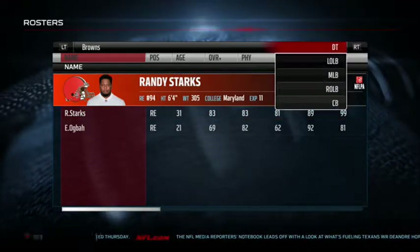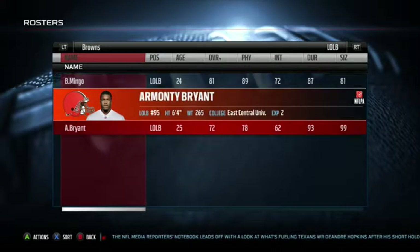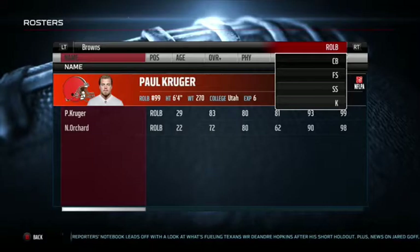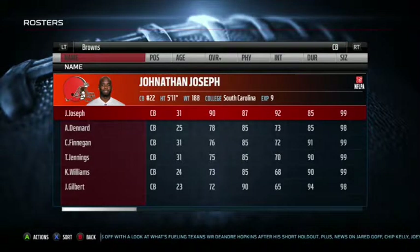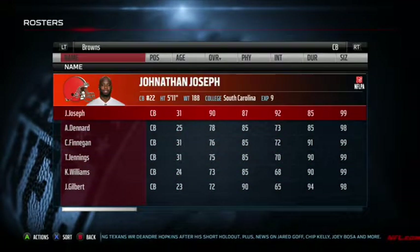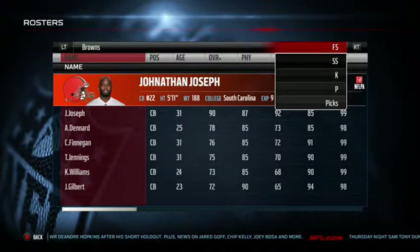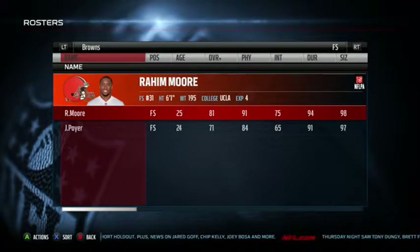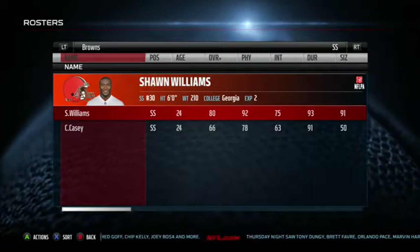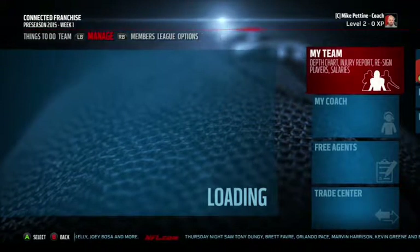Left end and right end stayed the same. Defensive tackles — I just picked up Terrence Cody. The D-line I would say is average. Linebackers stayed the same too — average, with Mingo, Davis, Scooby Wright, and Paul Kruger. If I didn't do the Johnson and Joseph deal after I traded away Hayden, I'd be stuck with Denard, Finnegan, Jennings, and then just downhill from there. Jonathan Joseph is 90 overall still, got a lot of gas left in the tank. Picked up Raheem Moore from free agency — he's 81 overall. Also traded for Sean Williams who's 80. Kicker and punter stay the same. I'm going to sign that punter, set my depth chart, sim to midseason, and we'll see how we do.